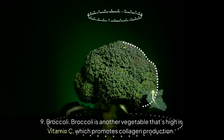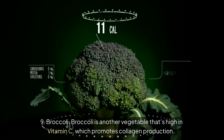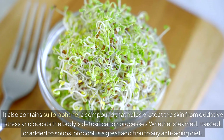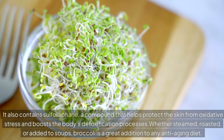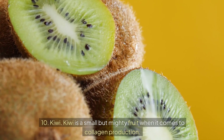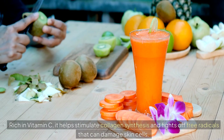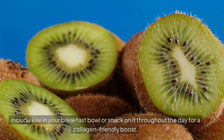Number 9: Broccoli. Broccoli is another vegetable that's high in vitamin C, which promotes collagen production. It also contains sulforaphane, a compound that helps protect the skin from oxidative stress and boosts the body's detoxification processes. Whether steamed, roasted, or added to soups, broccoli is a great addition to any anti-aging diet. Number 10: Kiwi. Kiwi is a small but mighty fruit when it comes to collagen production. Rich in vitamin C, it helps stimulate collagen synthesis and fights off free radicals that can damage skin cells. Include kiwi in your breakfast bowl or snack on it throughout the day for a collagen-friendly boost.